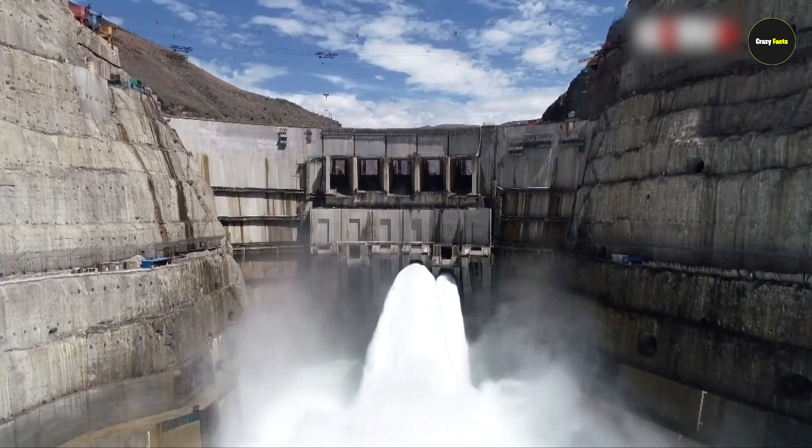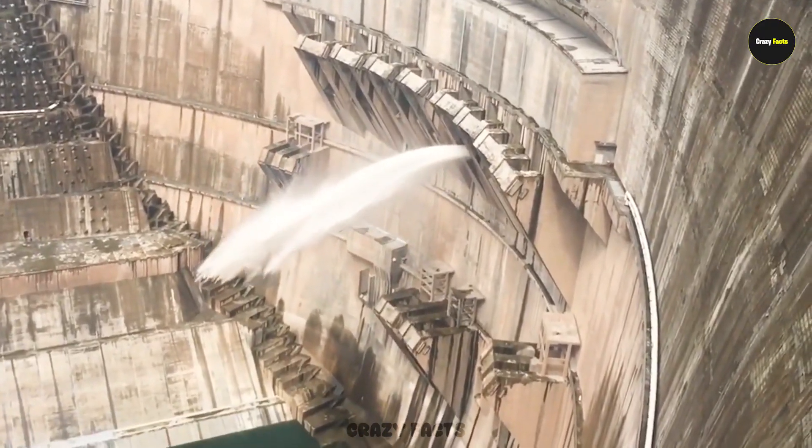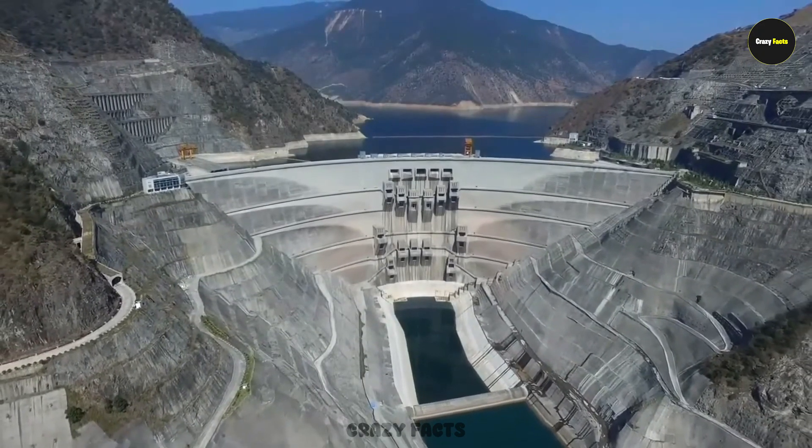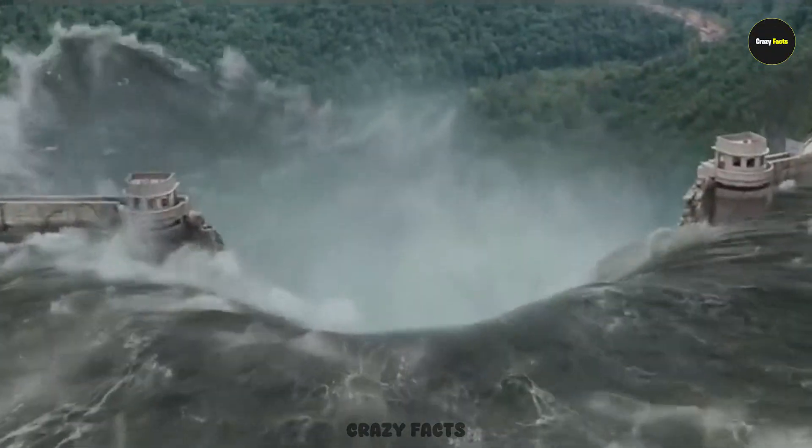It supplies electricity to a huge part of China. But this dam isn't just massive — it's extremely dangerous. Even engineers have raised questions about its strength, saying it's like a live bomb that could explode at any time. And if that ever happens, the destruction would be unimaginable.